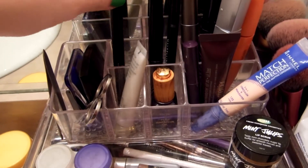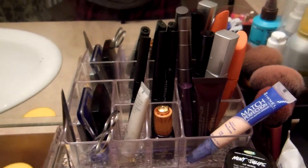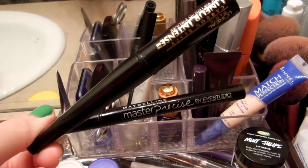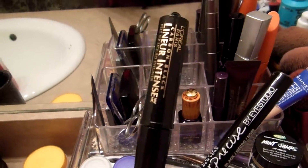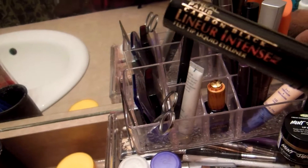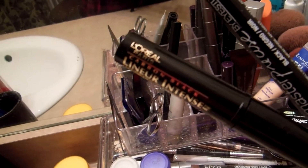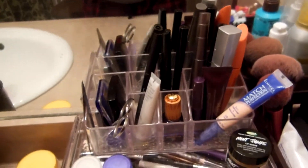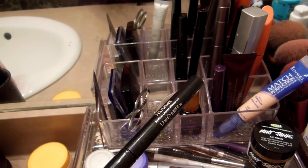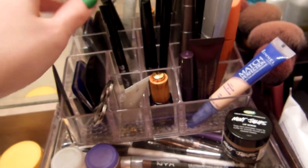I have three liquid eyeliners because they're all drying out, so I use all of them at the same time since one won't do the job properly. I have a Maybelline Master Precise, a L'Oreal — is it liner intense or linear intense? I don't know. And then an Urban Decay 24-7 Waterproof Eyeliner in Perversion — I kind of hate this one because it comes out gray, not black, and it just all around sucks.